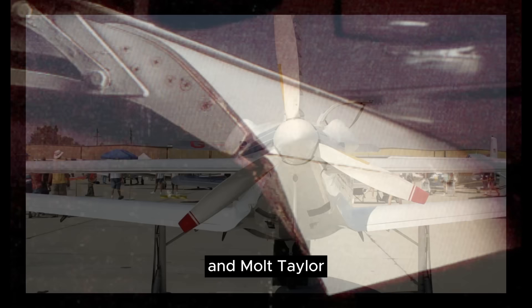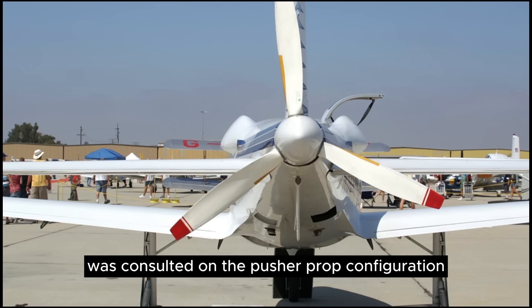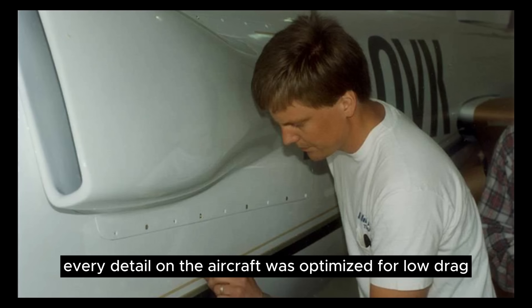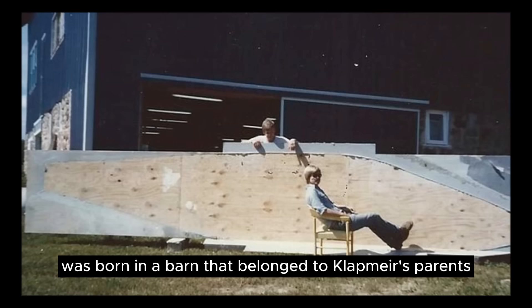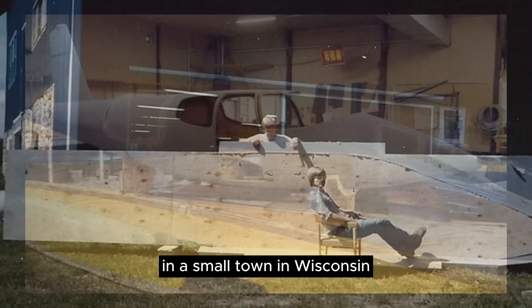Jeff's wife Sally designed the Fowler flaps, and Molt Taylor, father of the AeroCar, was consulted on the pusher prop configuration chosen for best visibility. Every detail on the aircraft was optimized for low drag and high efficiency. Hence, the first Cirrus was born in a barn belonging to Klappmeyer's parents in a small town in Wisconsin.